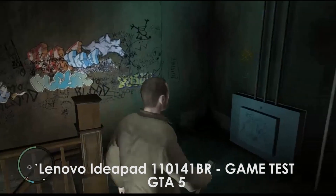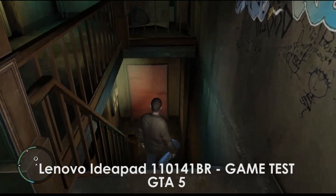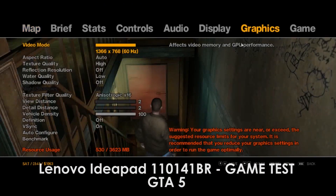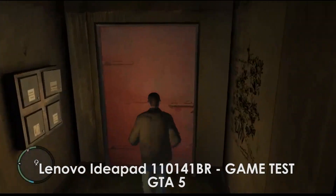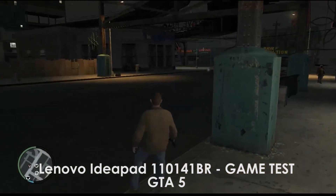Our first gaming test is the Lenovo IdeaPad playing GTA 5. First we adjust the settings to make sure the game will run smoothly. As the game continues, it is a bit laggy because of the frame rendering.